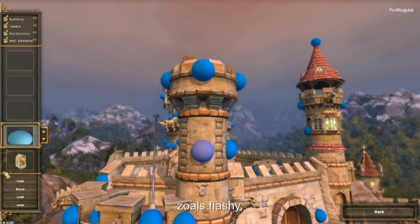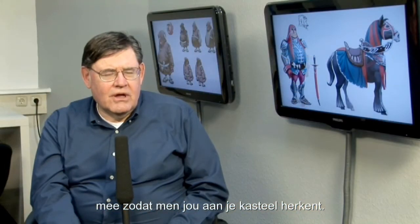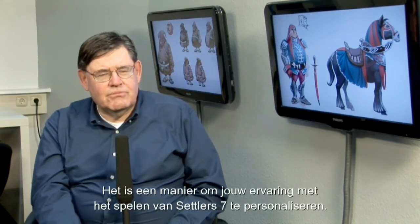Is it flashy? Is it more mean looking or is it sweet looking? Whatever — you can have your own style, and that castle goes with you from game to game as you play. People may get to recognize your castle. It's just a way to personalize your experience playing Settlers 7.